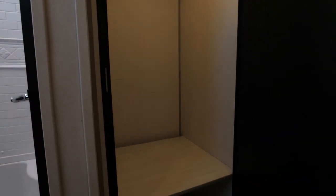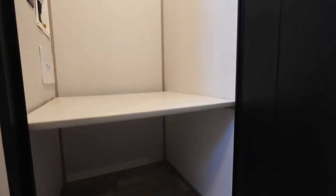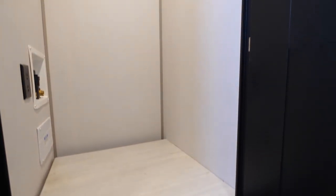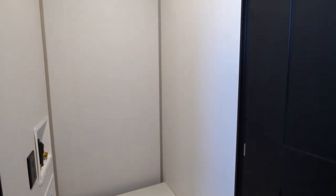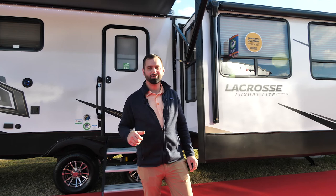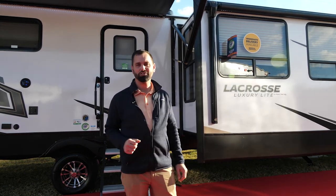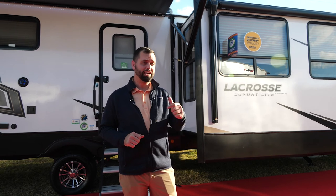One of the best features of the 3375 and every Lacrosse now: inside the bathroom is a washer and dryer prep. It is not just a combo — it is actually a stackable in the closet that you can use for hanging storage, regular storage, or you can have a stackable washer and dryer installed. Pretty awesome.